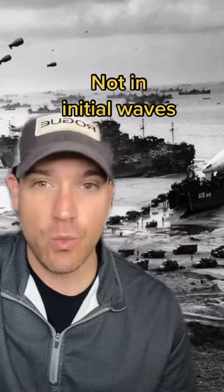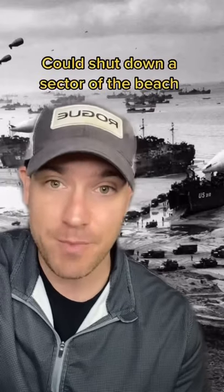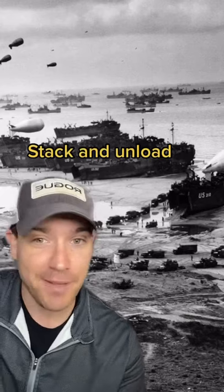LSTs were not used in the initial waves. They're so big that if one got knocked out it could shut down a sector of the beach where no one could get in or out. Instead, once the enemy was pushed back just a little, the LSTs would stack up and unload — like this at Omaha Beach.